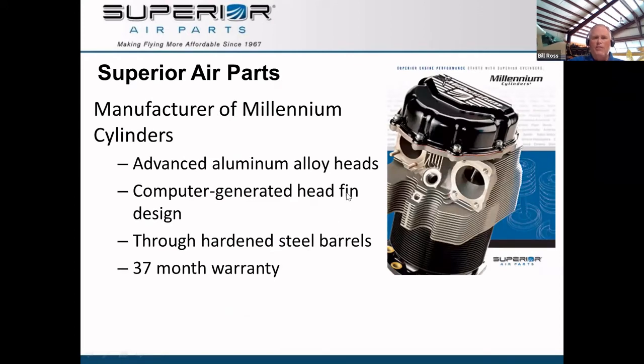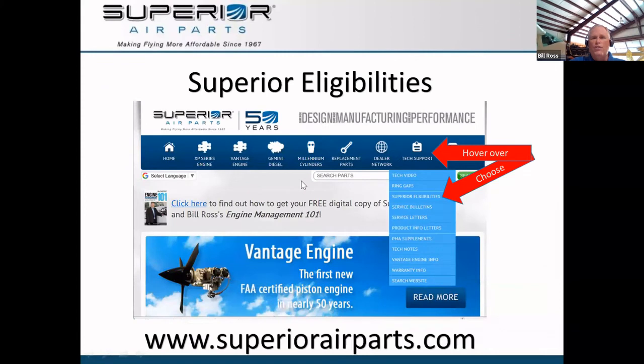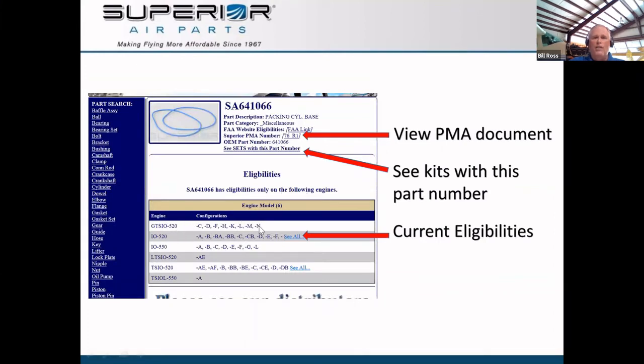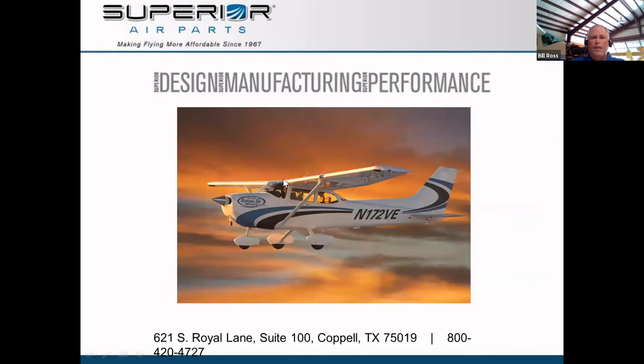A quick note on Superior Air Parts. We are the manufacturer of the Millennium cylinder. Our cylinders are very high quality — through-hardened steel barrels and a 37-month warranty, best in the industry. We have over 2,000 PMAs for most Lycoming and Continental engines. If you want to know whether we make a part for your engine, go to superiorairparts.com, hover over tech support, click on eligibilities, and you can search by engine model or part number to see all applicable eligibilities.